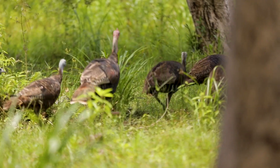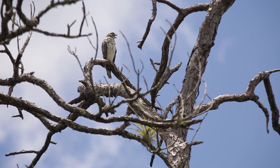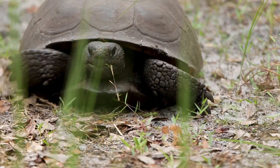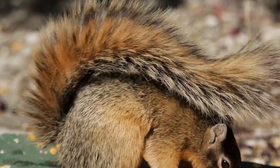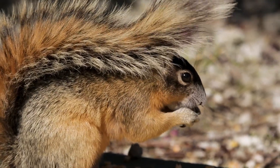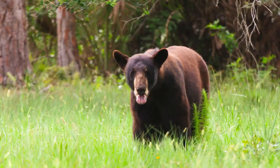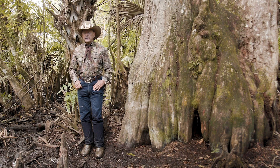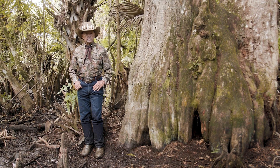We have all of our endangered species that live here, like the gopher tortoise — which is an upland species — and the fox squirrel. All live in this beautiful environment created by God. And once we destroy it, we can never rebuild what God created.